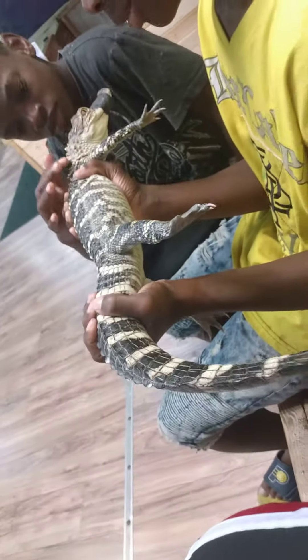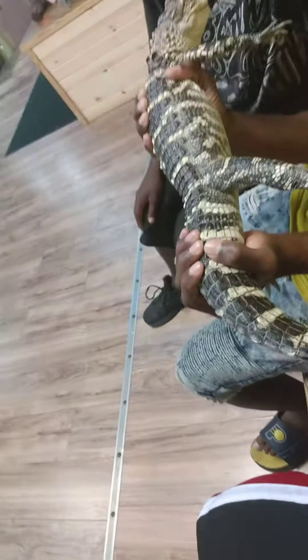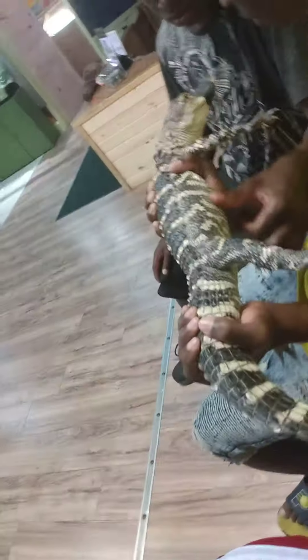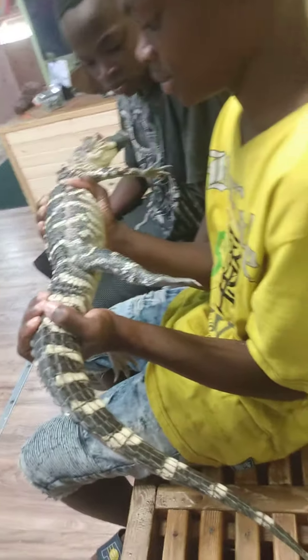Now we're holding the alligator. You see the alligator, mama? You see it? I'm lying.